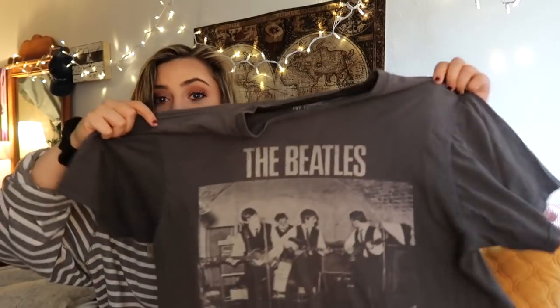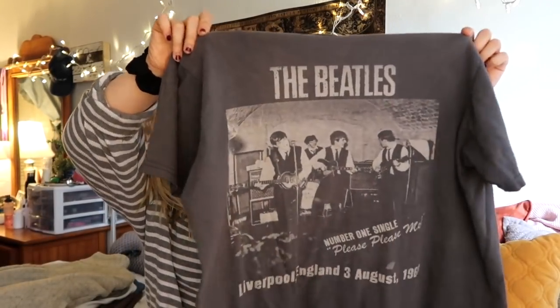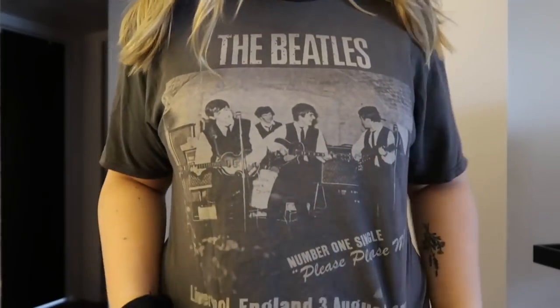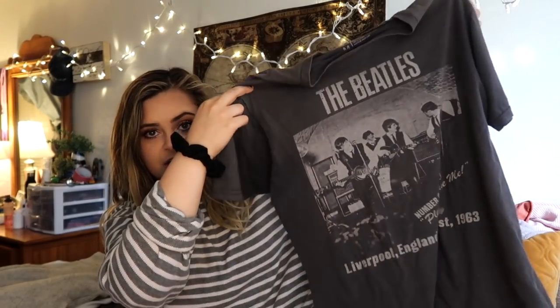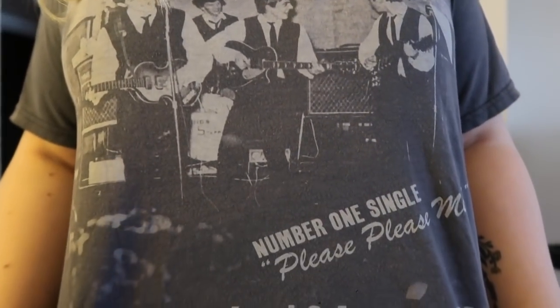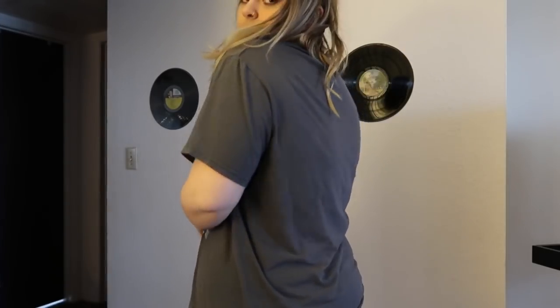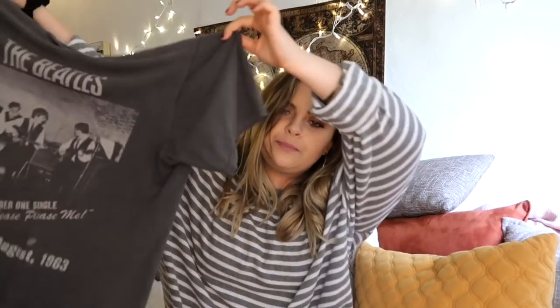The next thing I got in California is a complete steal — it's an actual vintage Beatles shirt. I think I got it for about five dollars. It is so adorable, cute with a flannel or by itself with some black ripped jeans. This is actually something I can wear in warm weather since it's a short sleeve shirt.